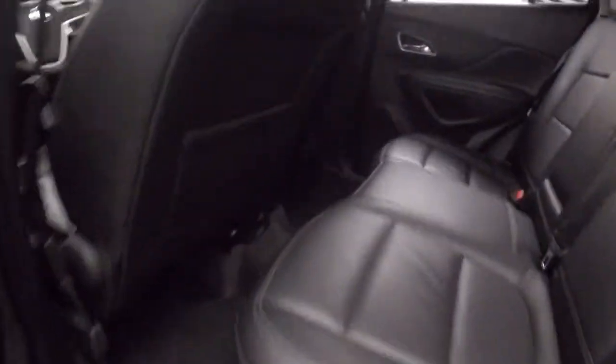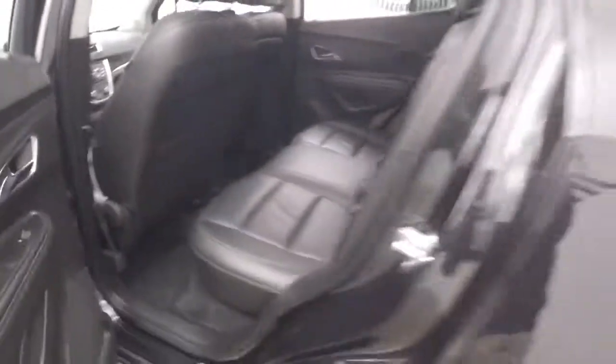Here's those chrome alloy wheels. Interior's in great shape — nice black leather.